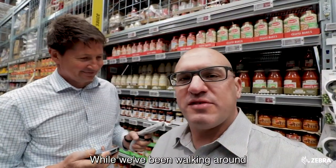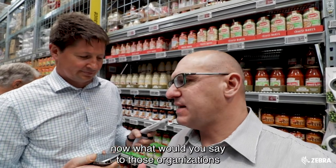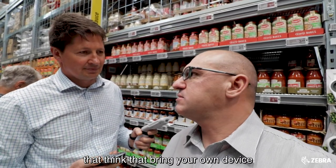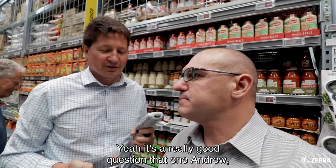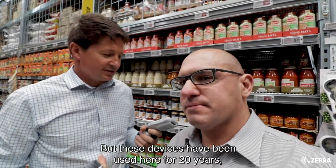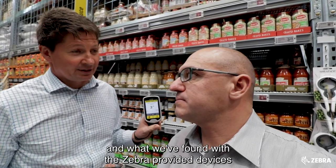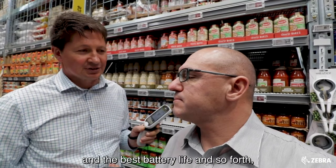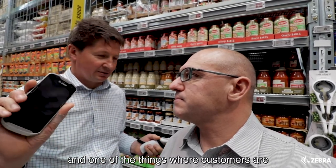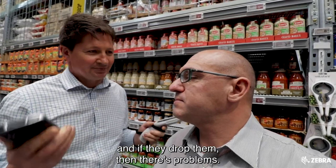While we've been walking around, we've seen a lot of people using the personal shopping device. Now, what would you say to those organisations that think that bringing your own device is the way to go with personal shopping? It's a really good question, Andrew, and I know a lot of people wrestle with it. But these devices have been used here for 20 years. What we've found with the Zebra-provided devices is that they provide the best scanning and best battery life. One of the things with customers using their own devices is they don't scan so well, and if they drop them, then there's problems.